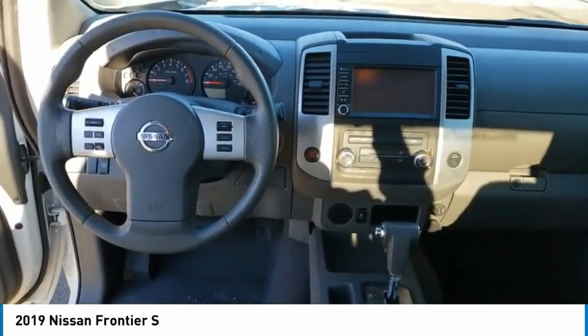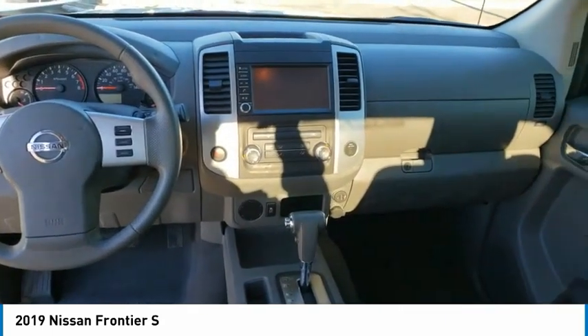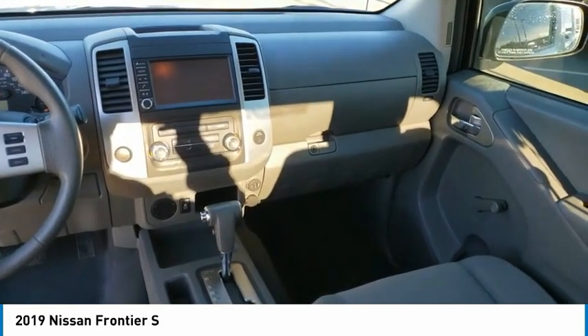Here are some of this vehicle's great options: electronic stability control, traction control, rear-step bumper, front-wheel independent suspension, four-wheel disc brakes, and speed control.